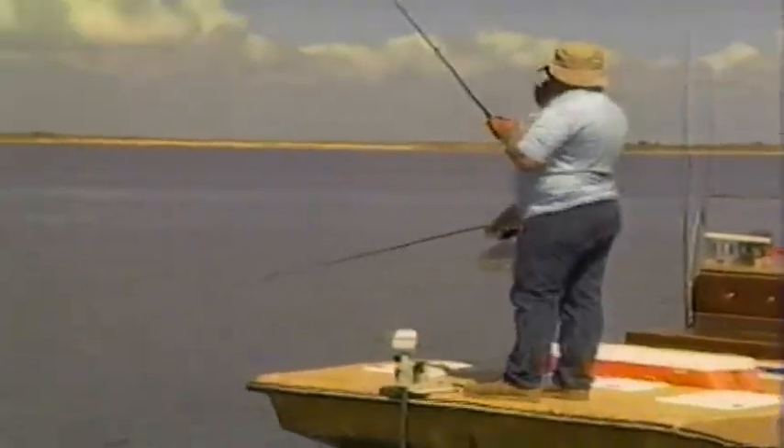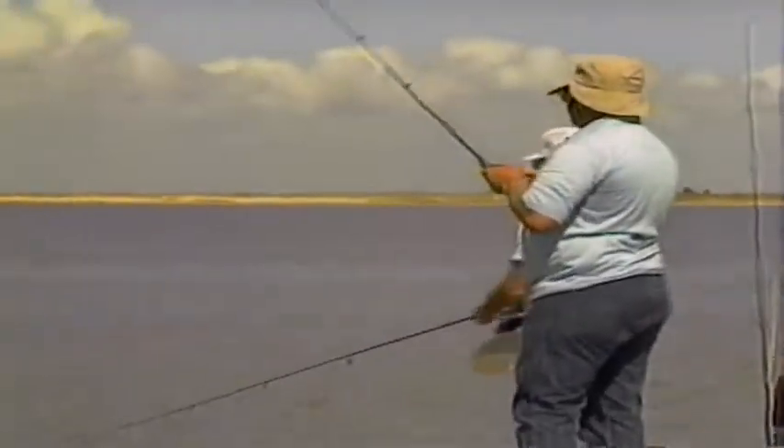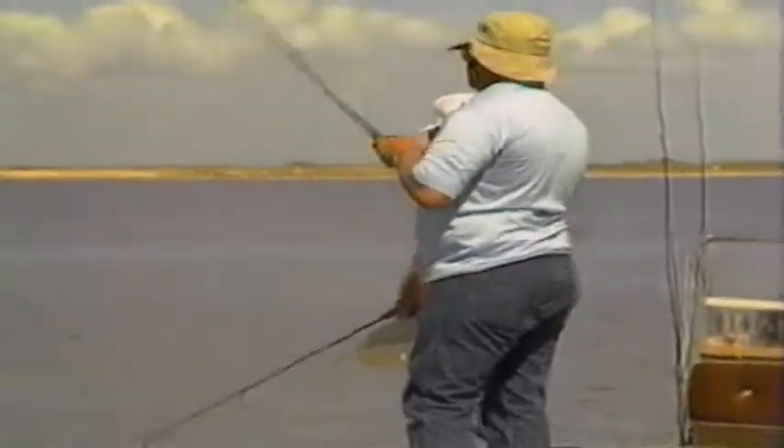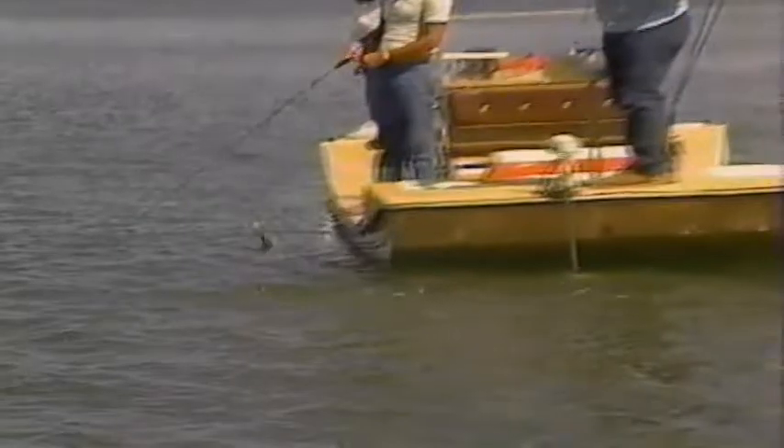A lot of times you never feel a strike — you think you're hung up on bottom. He's just taking it. Little redfish! Catching everything on that hoagie.